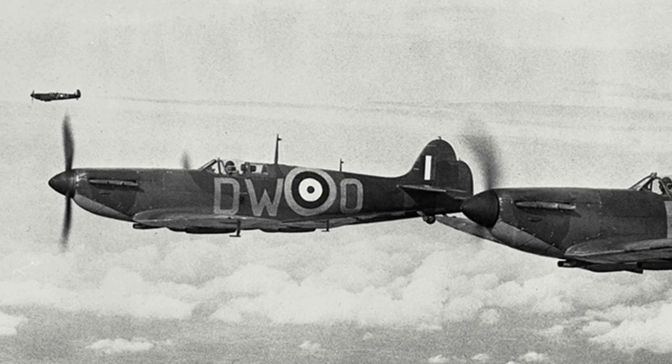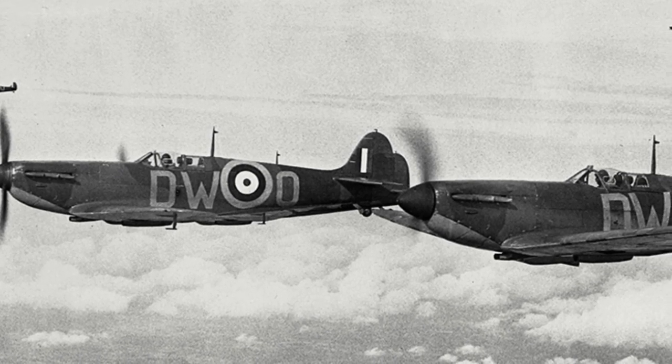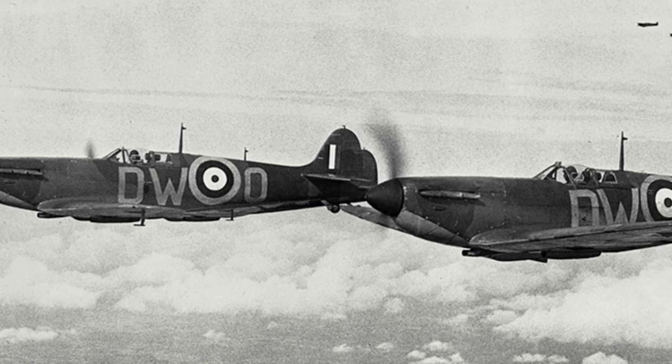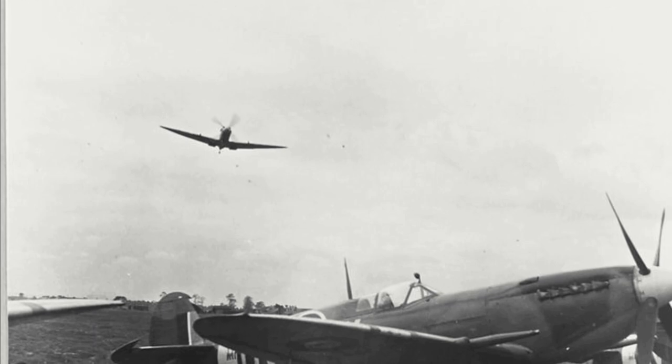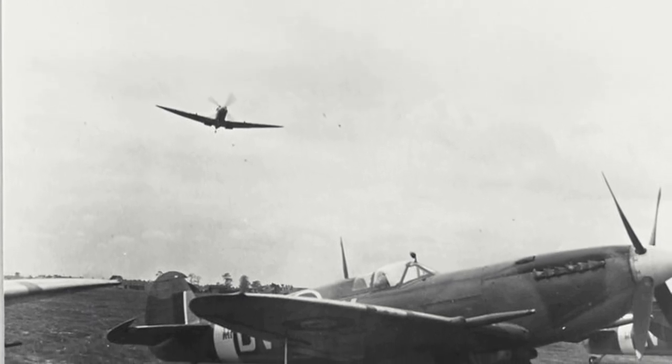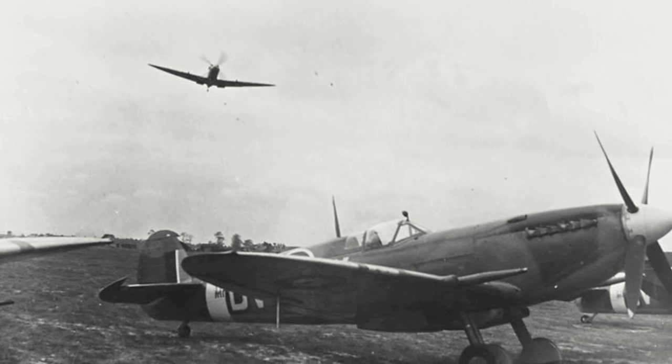Throughout World War II, the Spitfire would become a significant and vital asset for the Allies. During the Battle of Britain, alongside its contemporary the Hawker Hurricane, it helped defend the skies of Britain. It eventually saw service in all theatres of war, although conditions in the Pacific limited its abilities as an effective interceptor.